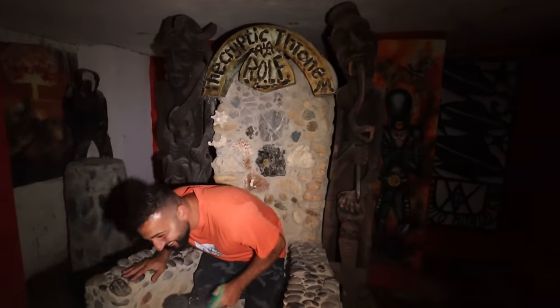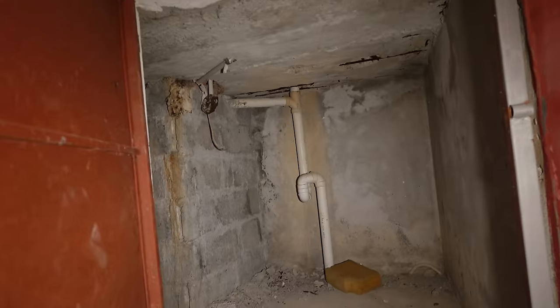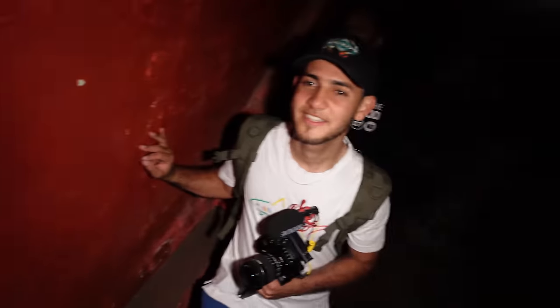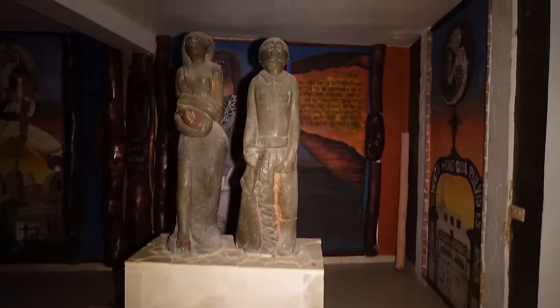Oh my god — what do you think is inside of this? That's scary. Nothing in here — nothing, but it smells bad. Oh, that's a tunnel. That's scary. I'm definitely not going in that one. There's enough scary stuff in this building and I've only explored like two percent of it.